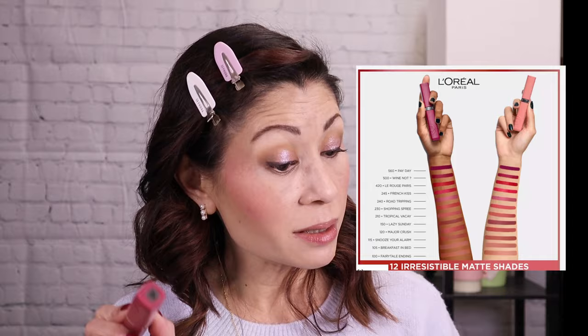Eyes are done. For eyeliner, I just tightlined my upper waterline with the L'Oreal Infallible Mechanical Pencil in 'Brown Denim,' then did a quick little wing with my favorite — the Maybelline Hyper Easy Liquid Eyeliner in 'Hitch Brown.' I thought it would go well with Ashtray and Tobacco Leaf. Now I'm ready to dive into the new L'Oreal Powdery Matte Infallible Matte Resistant Liquid Lipstick — it's going to be matte and supposed to last 16 hours.